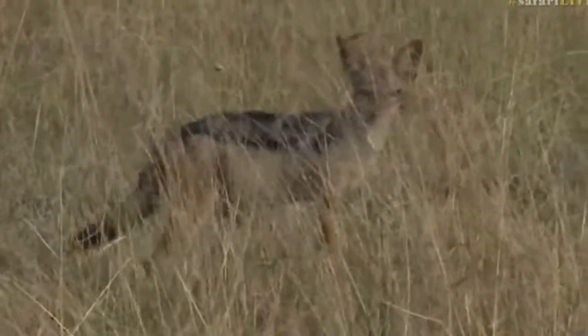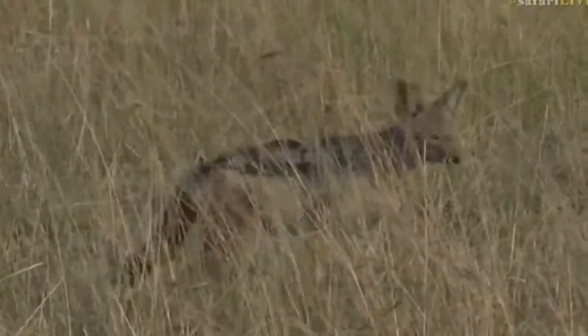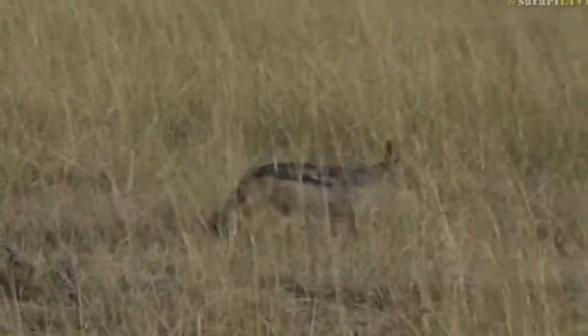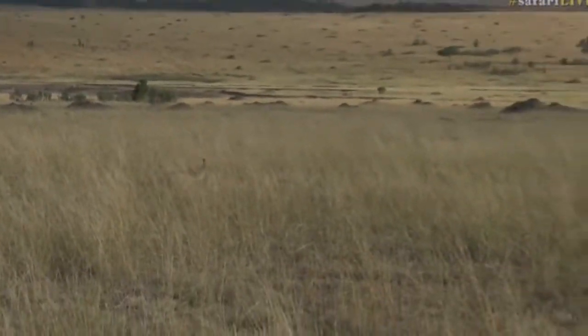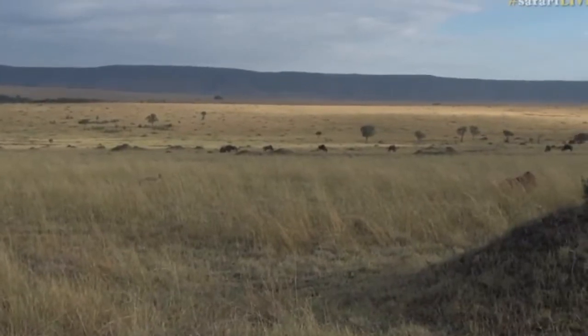Of course if that hyena was to get hold of the black-backed jackal there would be no chance at all, but it's much faster than the hyena. Carrying that — that looks like a male to me, and I don't think he's taking it back to a den. I think he's taking it away from the vultures, just trying to be a little bit selfish about his meal.